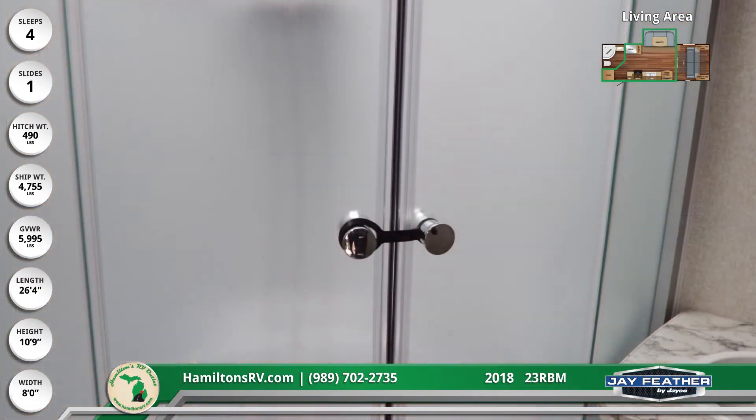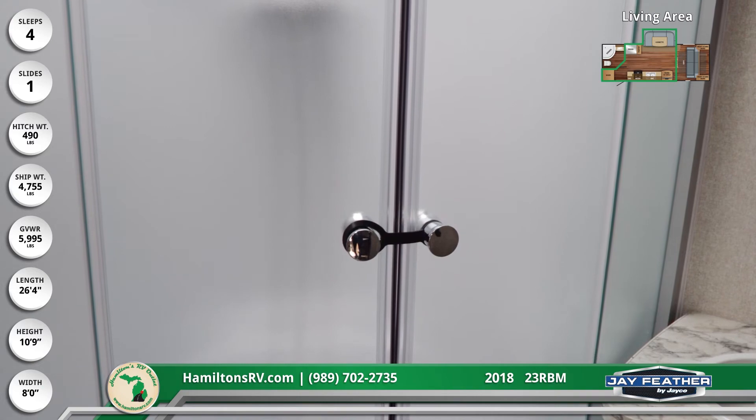The rear master bathroom includes a foot-flush toilet, solid shower enclosure, skylight and roof vent.